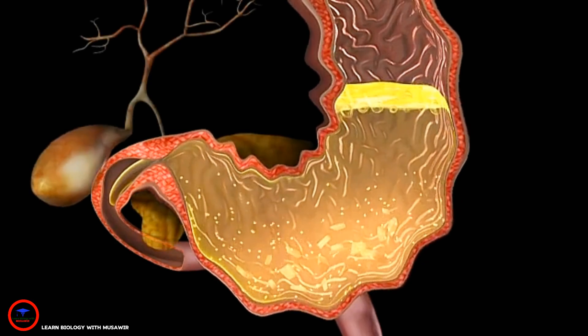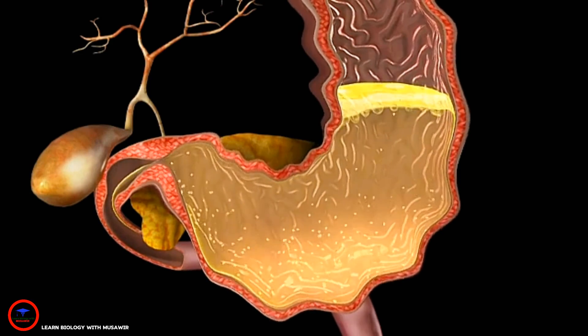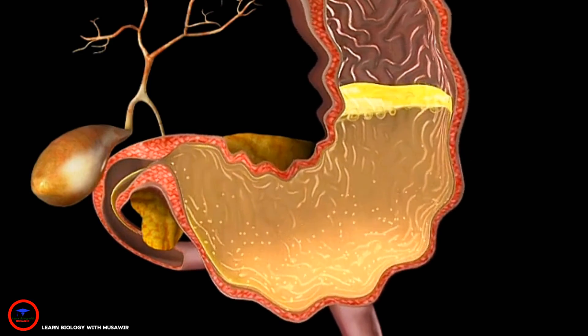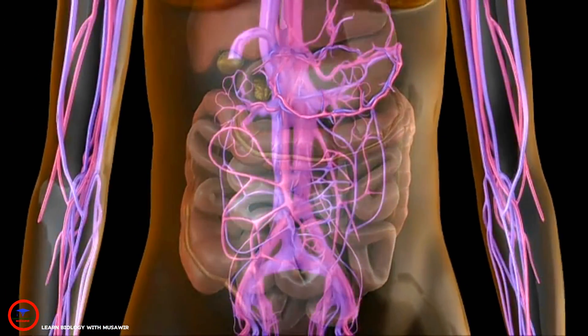The partially digested food is then delivered from the stomach to the next part of the digestive system called the small intestine. In the small intestine, water and nutrients are absorbed into the blood vessels.